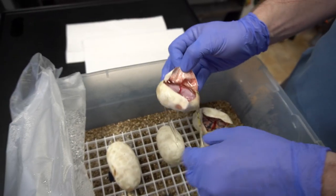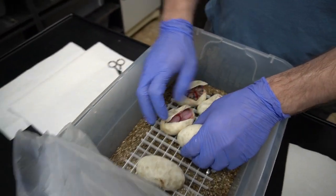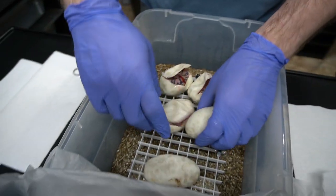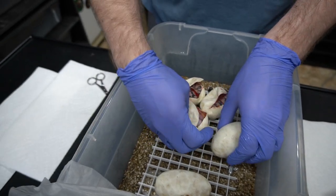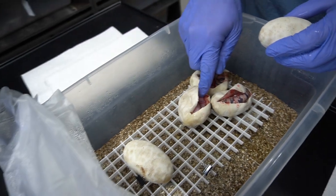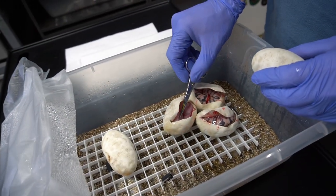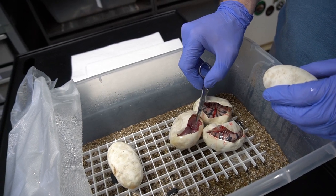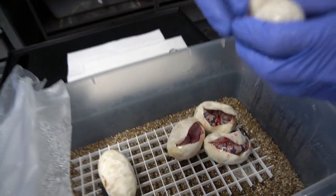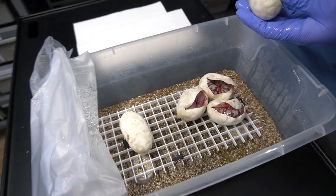That one looks weird. The eyes look cloudy, which is odd. Are you sure that one's alive? I don't know, it looked like it flinched. I'm not so sure. We'll get back to you on that one — there's a lot of egg sack there. I think that one would have been spider. That's like almost all white. We'll have to update you guys on that one.